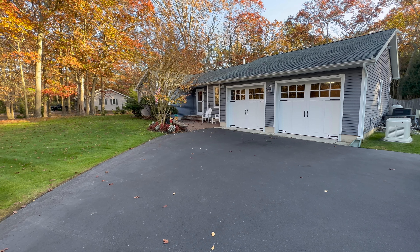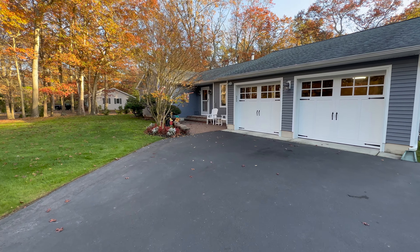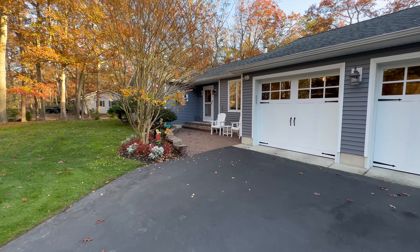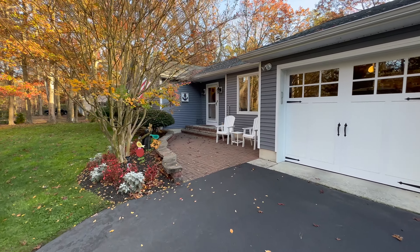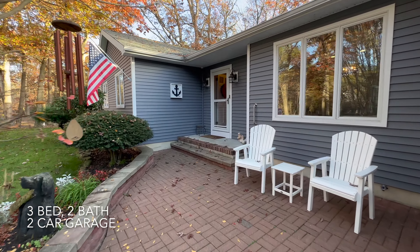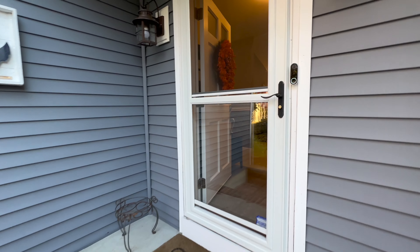Hello all, this is Dan Levy from Remax Platinum Properties in Limwood. I'm here today in Galloway at 406 Highlands Avenue. This listing is courtesy of my office colleague Matt Ackerman. This home is absolutely stunning with massive upgrades and plenty of features I'd love to show you.